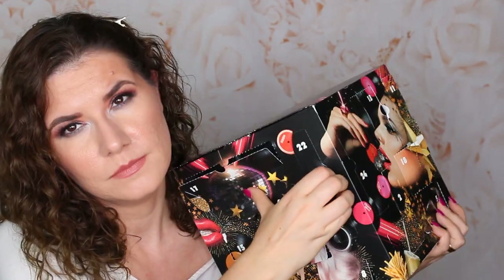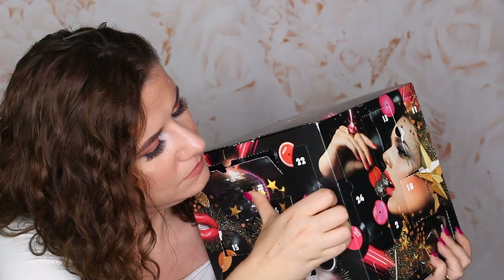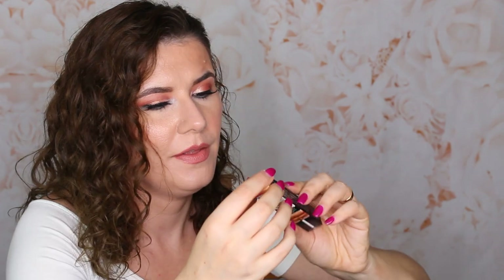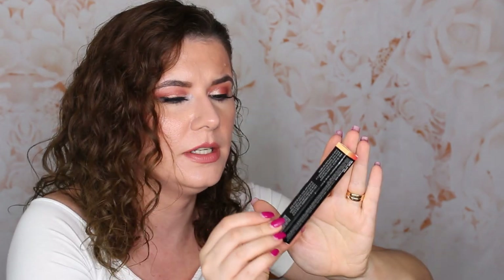Number twenty-two — this is Shimmy Liquid Lipstick Glitter Goals. This is a glittery lipstick. This one looks so beautiful — more of an orangey shade. I like this.